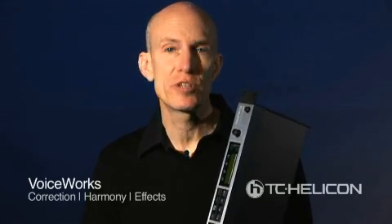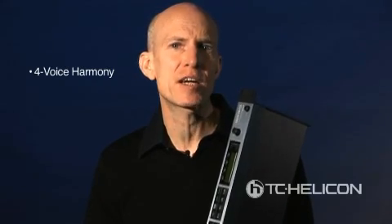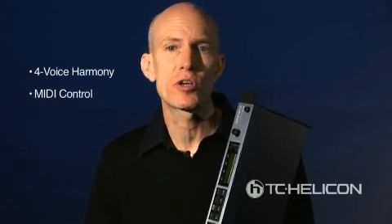VoiceWorks is an incredible value for live performers and studios who need comprehensive vocal processing. It's already proven itself to thousands of customers worldwide, and it could be your ticket to slicker vocals. VoiceWorks has TC Helicon's signature harmony technology that produces everything from a single parallel harmony to a mixed four-part backup group, and you can control it all with MIDI or with the optional Switch 3 foot switch.